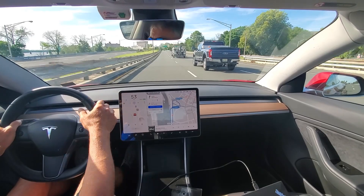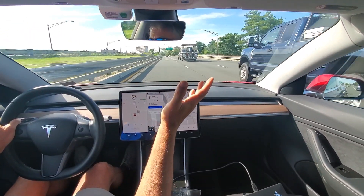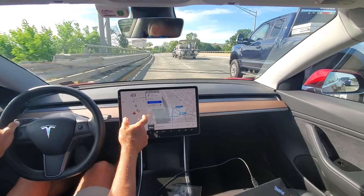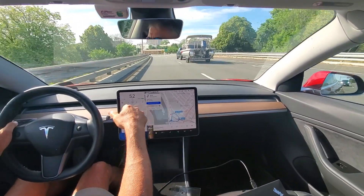It was doing 50 miles an hour and it went down to 25. It thinks you're taking that ramp when you're not. I was in the far left lane here. I think it just slowed down a little bit there again because if you wanted to take that ramp, it keeps rerouting.